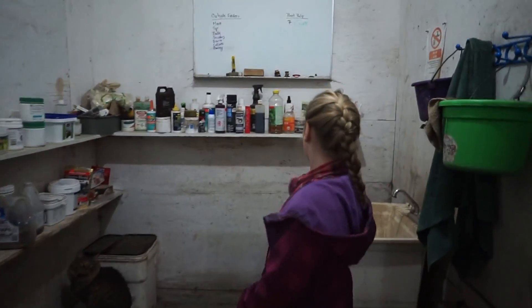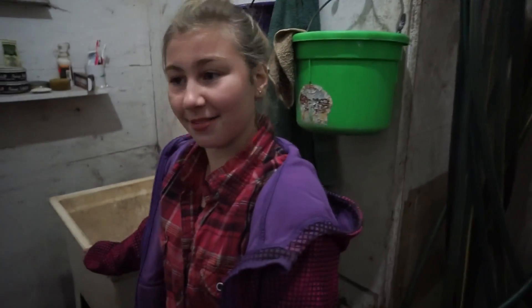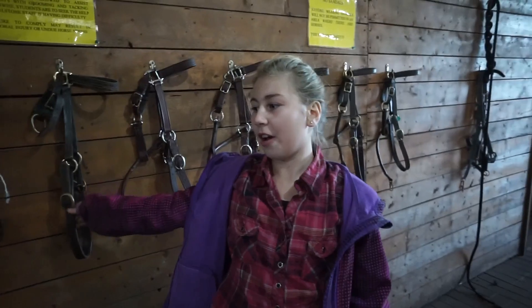Over to the left is the feed room, and there's a cat right on that bucket. Here is the sink where we wash the horse's bits. And there's the feed chart. This is also where we hang the halters.